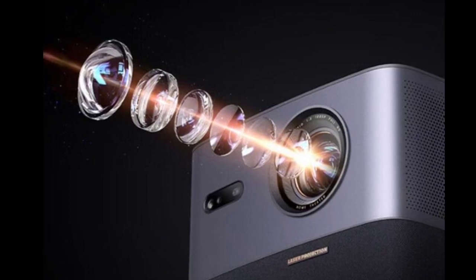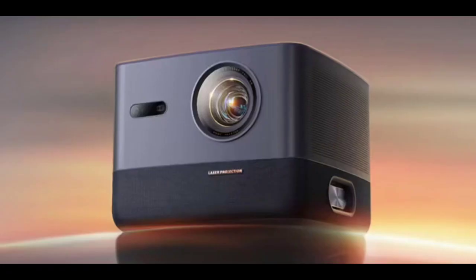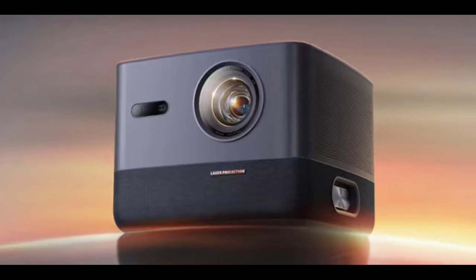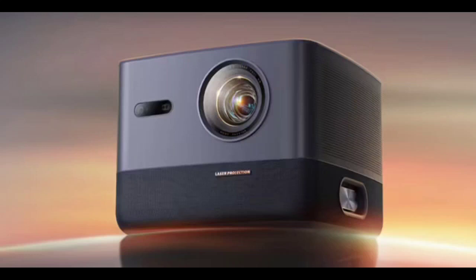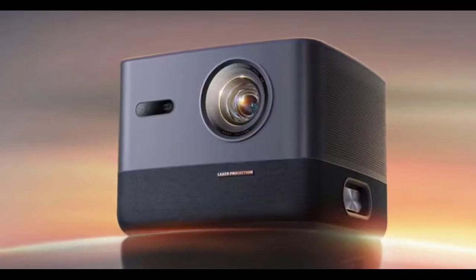The projector can be connected via HDMI 2.1 or Wi-Fi 6. It also supports MEMC global motion compensation and has a throw ratio of 1.271. The projector can project images up to 150 inches, and its operating noise is 26 decibels.